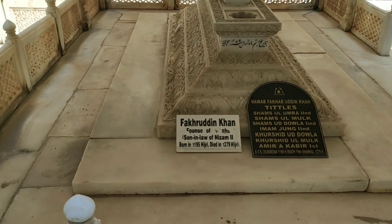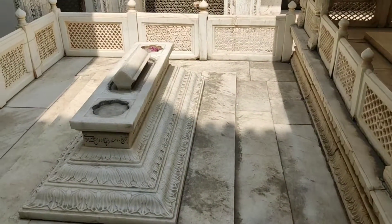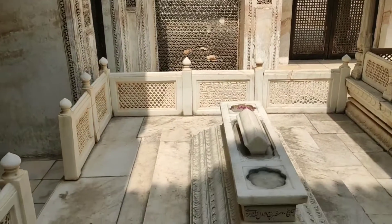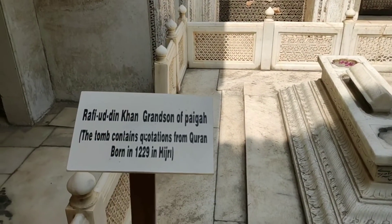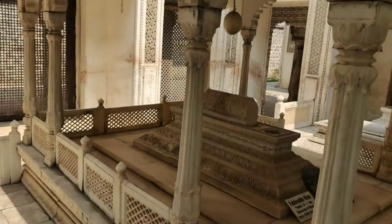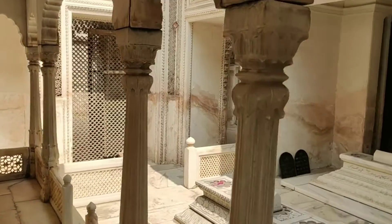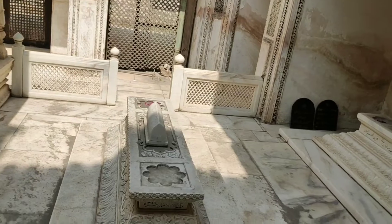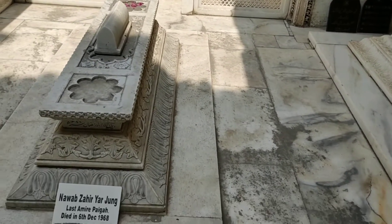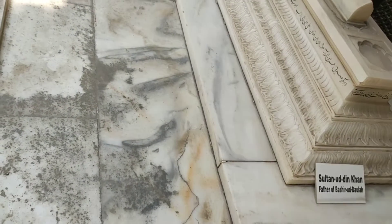Bakruddin Khan was the founder of the Paegas, the son-in-law of the second Nizam. Also in the same complex is the tomb of Raikuddin Khan, who was grandson of the Paegas. This tomb contains quotations from the Quran. The third tomb in the complex is that of Nawab Zahir Yar Jang, who was the last Amir Paegas, dying on 6th December 1968. This is a very vital part of the necropolis because it has the tomb of the founder as well as the last Amir Paegas.